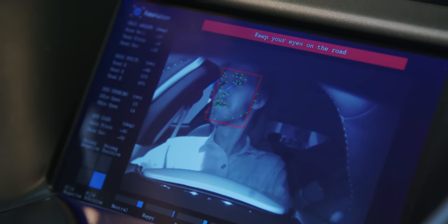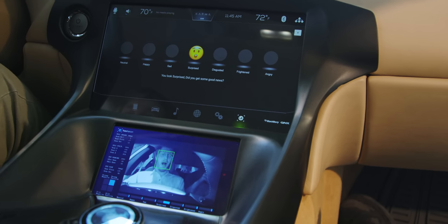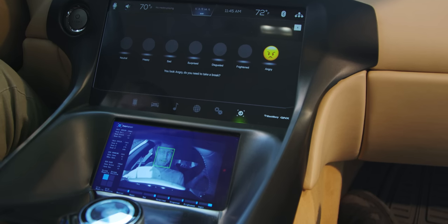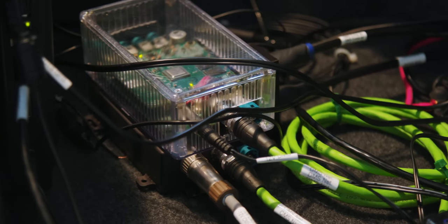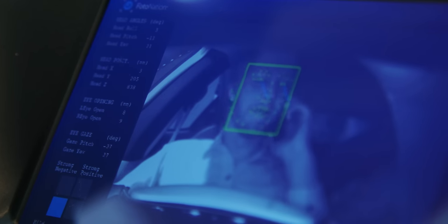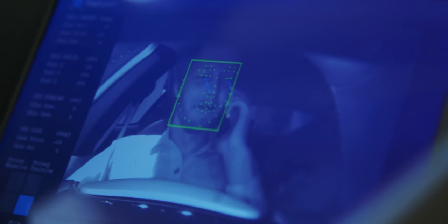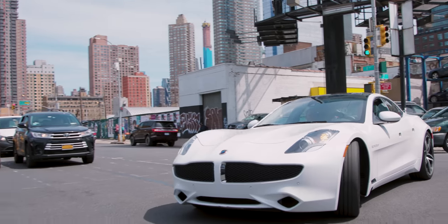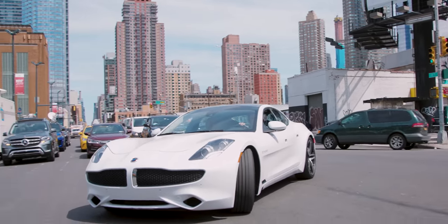Currently, this just makes the car get mad when you look away from the road and plays a cheerful song if you look sad — though they only started integrating this about four months ago. In the future, this data is going to be crucial for self-driving vehicles. The DMS will give the car information during autonomous operation, so if you fall asleep it can park on the side of the road, or if it needs to hand over control to the driver from autonomous mode, it can make sure the driver is actually looking at the road and isn't terrified before giving them control.